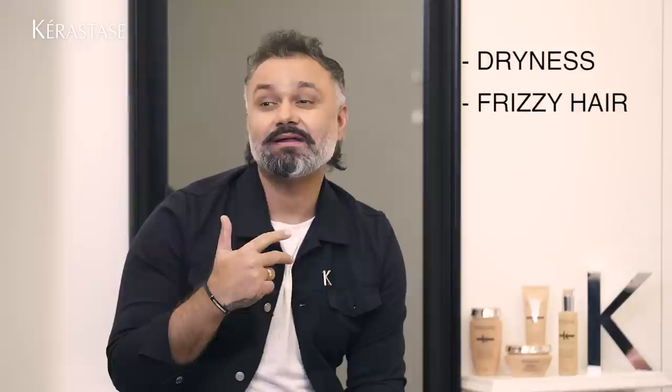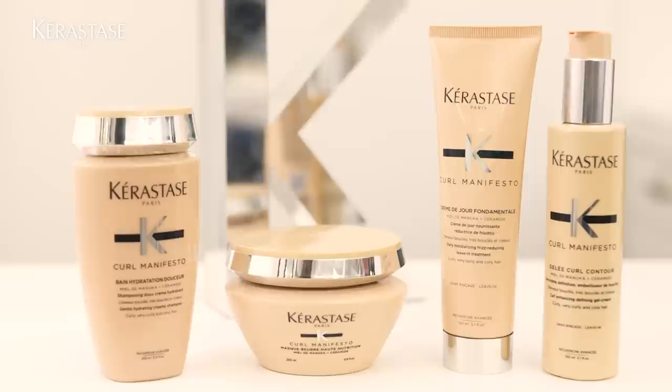When you think about curly hair, what comes to mind? First thing: dryness, frizzy hair, damage — generally it becomes porous and needs a lot of moisture. Kerastase has come out with a beautiful range called Curl Manifesto. We have the Curl Manifesto shampoo, which is hydrating, creamy, and it's amazing.